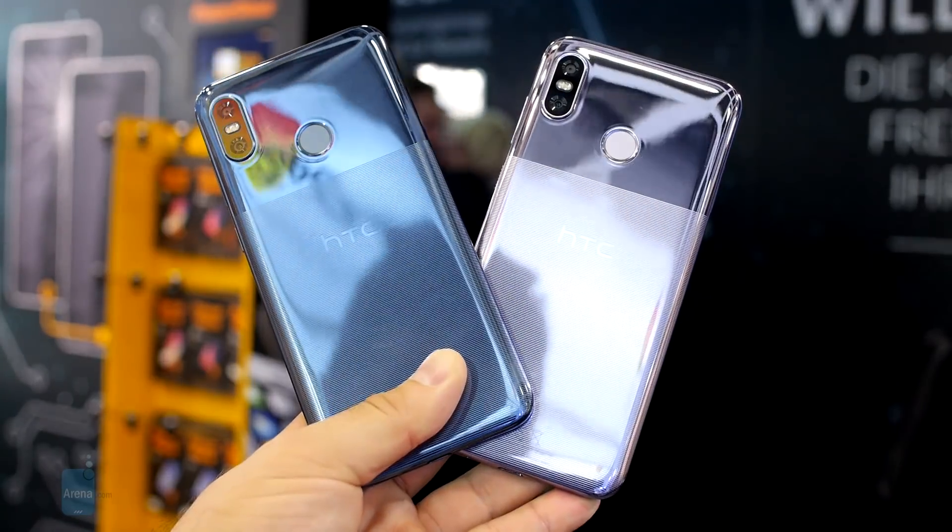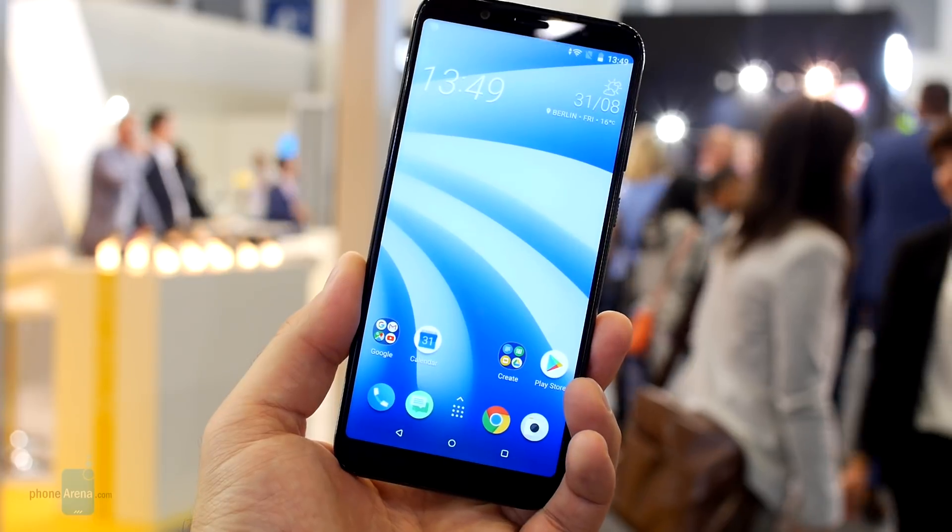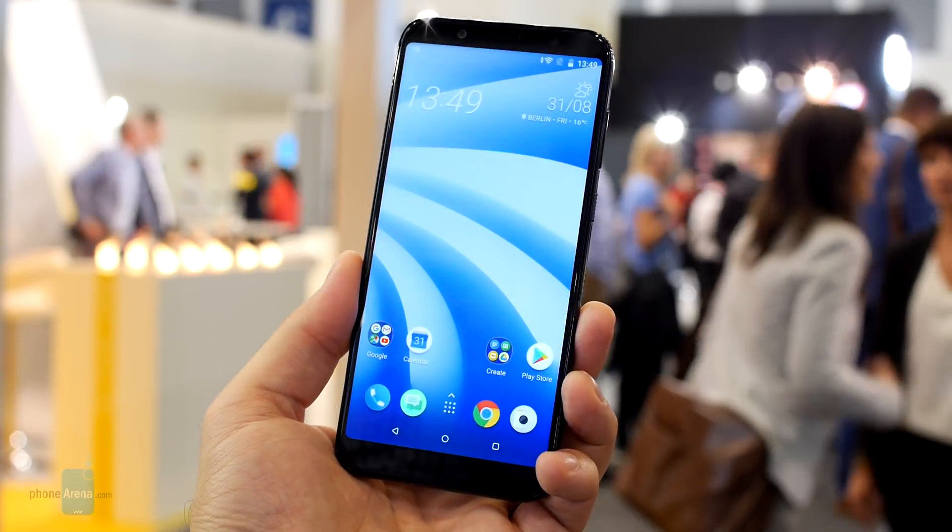And this was our quick look at the new HTC U12 Live. For more coverage from IFA 2018, visit our website faunarena.com.